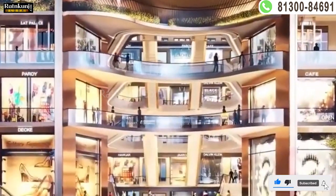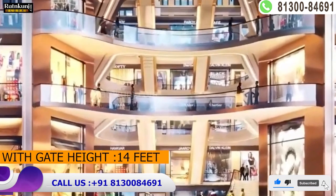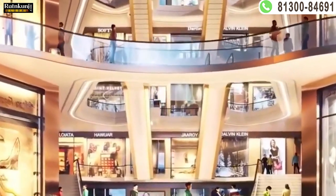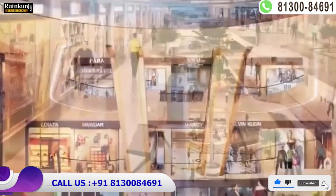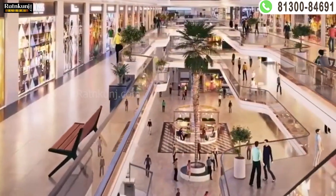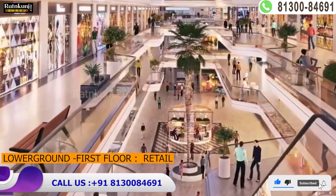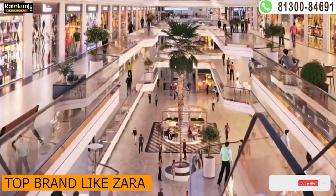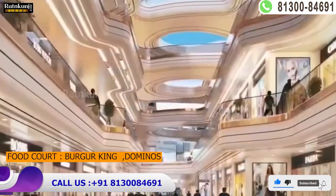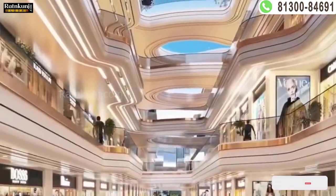Here you will get lower ground, ground, upper ground, first floor, second floor, and third floor. From the lower ground to the first floor, you will find top brands. On the top floor you will find Burger King, Domino's, Black King, and many more brands including Nastal Moving.